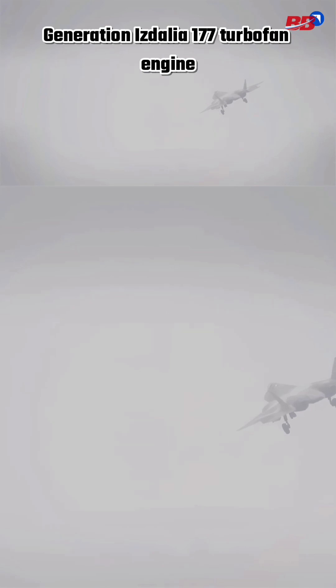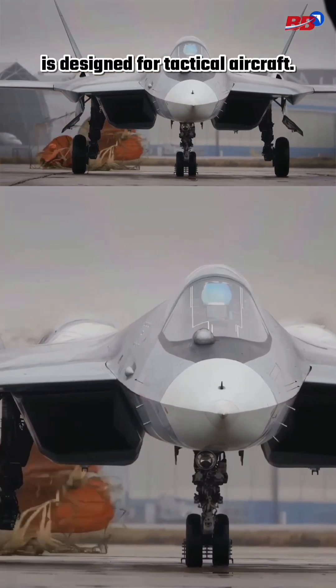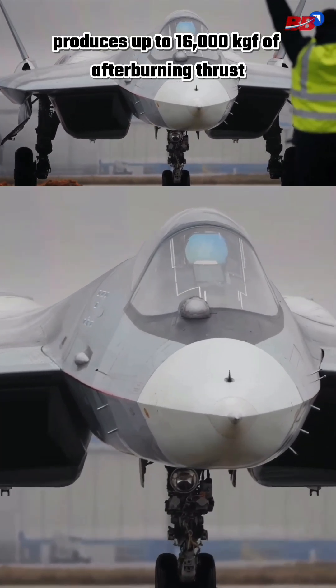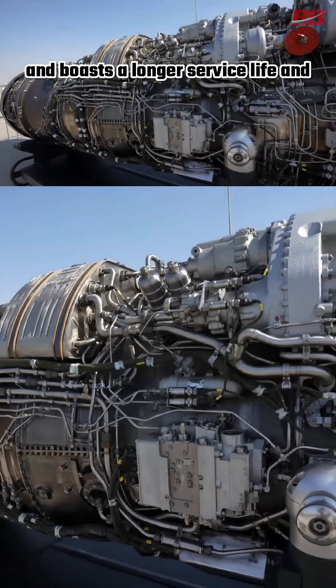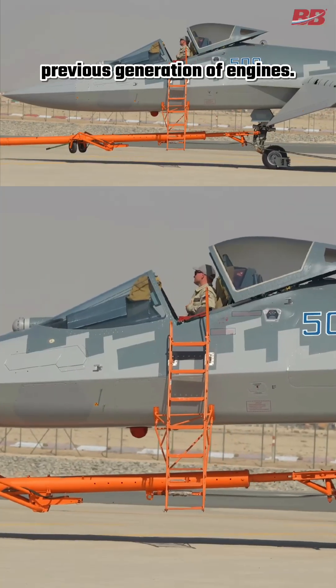The Izdeliye 177 turbofan engine is designed for tactical aircraft, produces up to 16,000 kgf of afterburning thrust, and boasts a longer service life and improved fuel efficiency compared to the previous generation of engines.